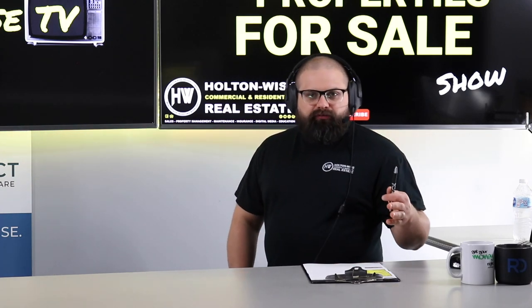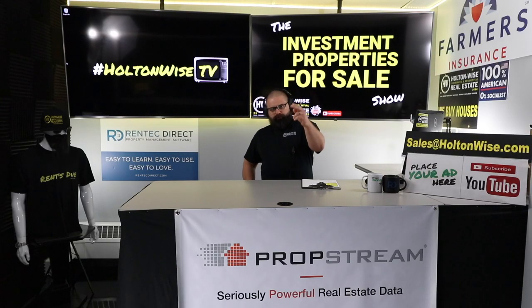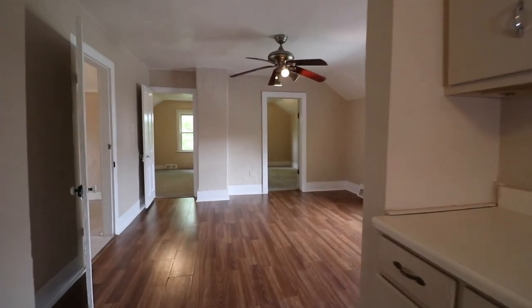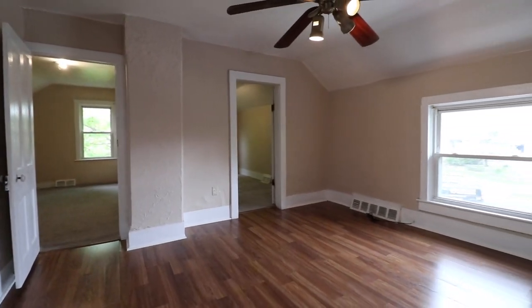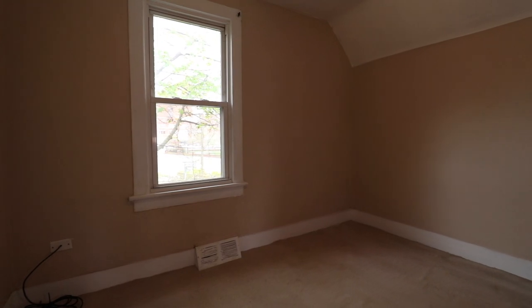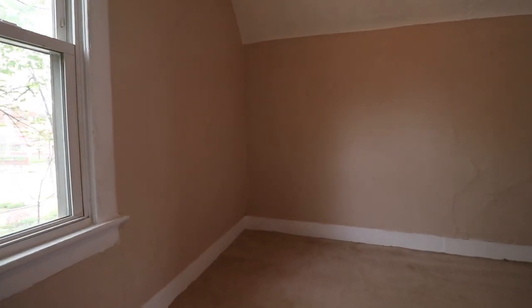If you want to take this one down, send your offer, proof of funds, and pre-approval letters to my team at sales@holtonwise.com. If you have any additional questions, give us your number and we'll call you. Just let us know how much you want to offer and whether it's going to be cash or financed — either one is fine with us.